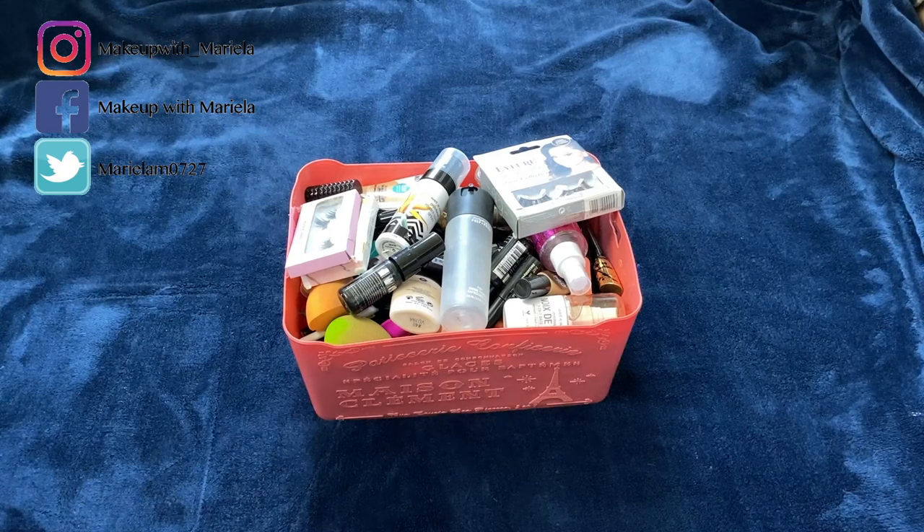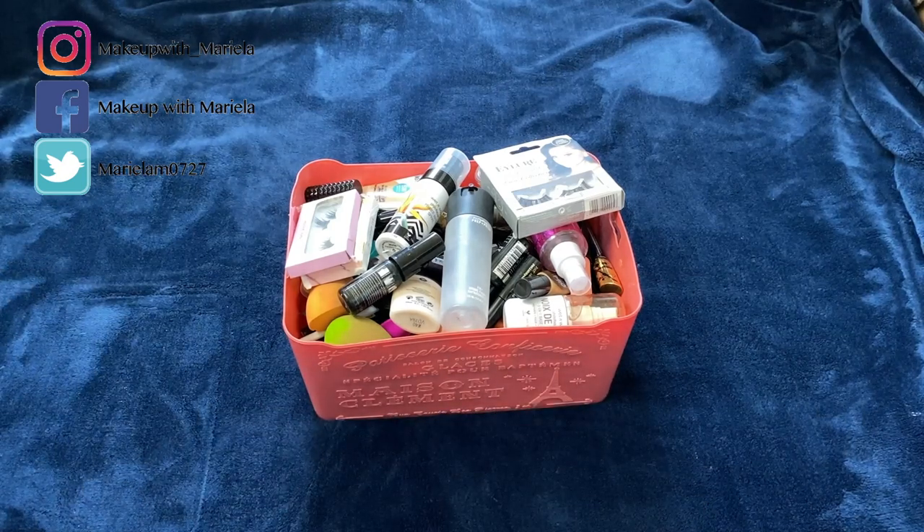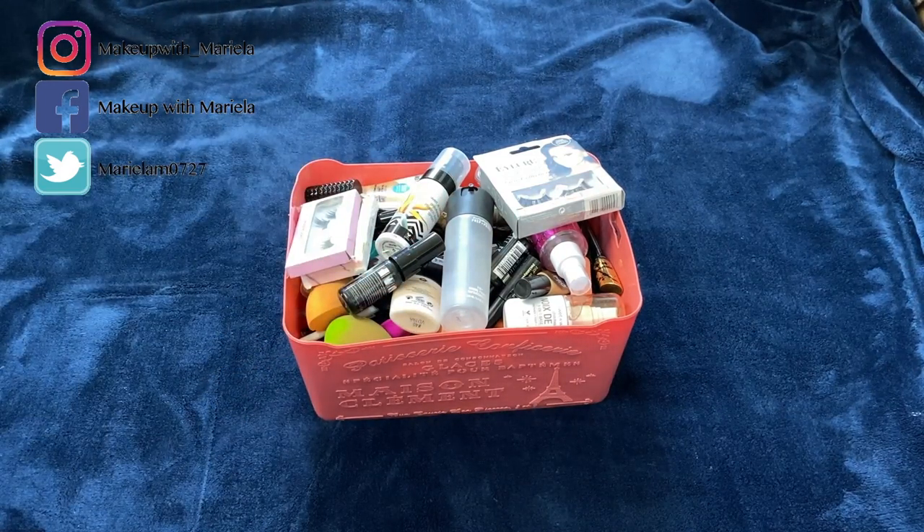I wanted to save my year-long makeup empties to be able to share them with you guys. So if you want to see how much makeup I have used up, definitely continue watching. Also, if you're not yet subscribed to my channel, please subscribe. I upload three times a week — Mondays, Thursdays, and Saturdays — so definitely subscribe so you don't miss out. Let's just go ahead and jump right in.